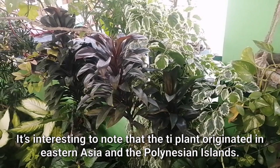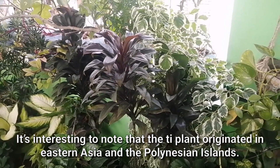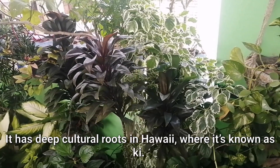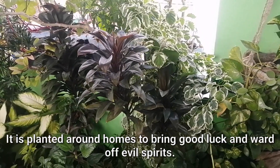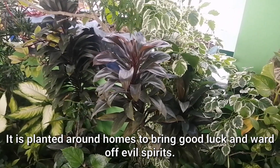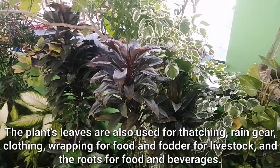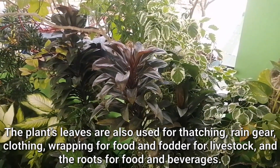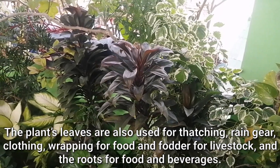It's interesting to know that the tea plant originated in Eastern Asia and the Polynesian Islands. It has deep cultural roots in Hawaii where it's known as ki. It is planted around homes to bring good luck and ward off evil spirits. The plant's leaves are also used for thatching, rain gear, clothing, wrapping for food, and fodder for livestock, and the roots for food and beverages.